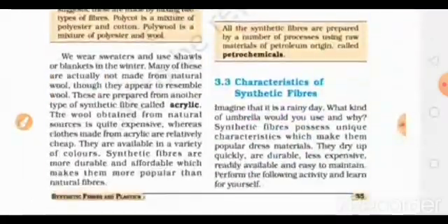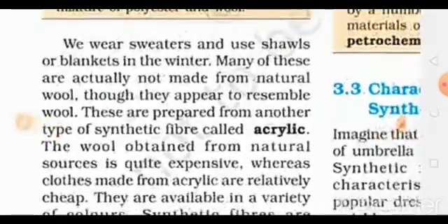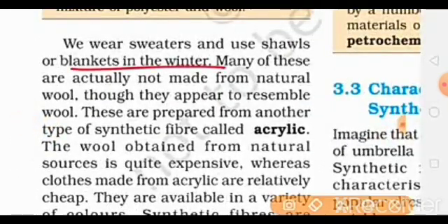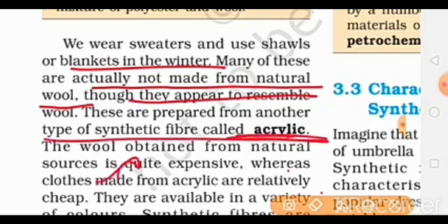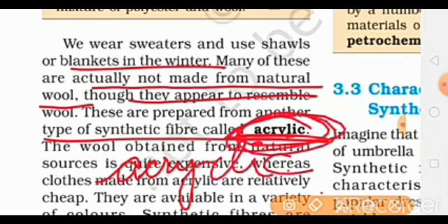Now, the sweaters, shawls, or blankets that we use — many of them are actually not made from natural wool. They are made from acrylic.